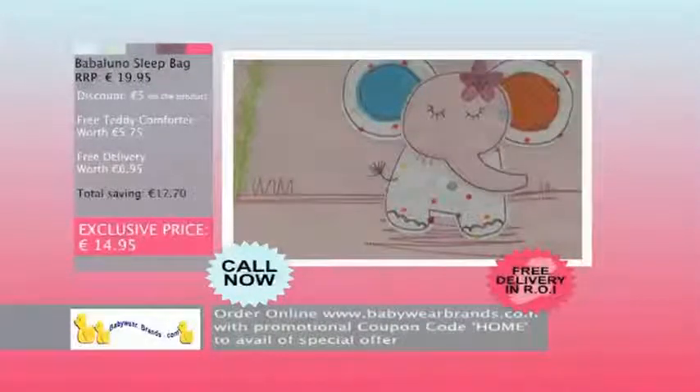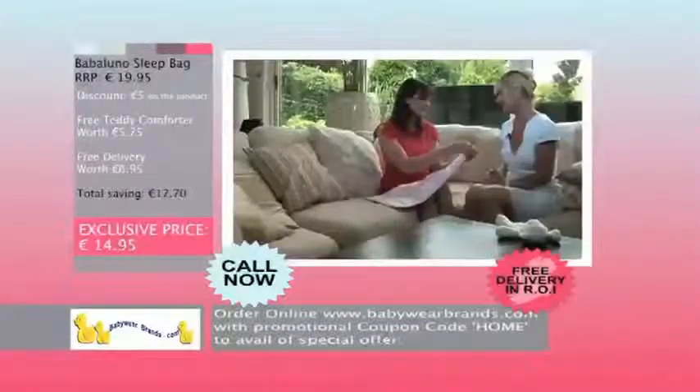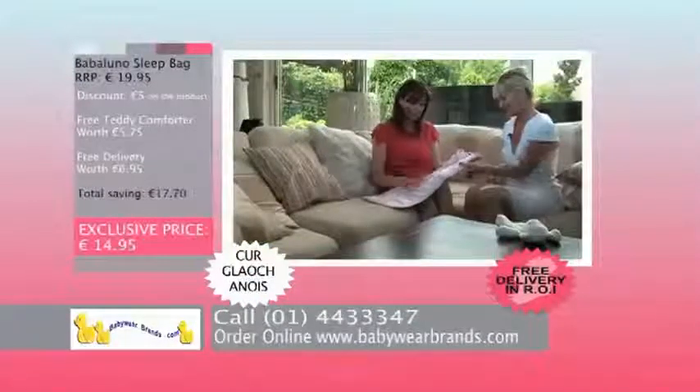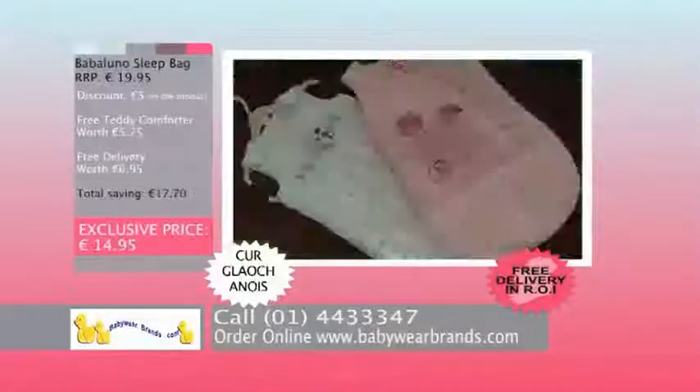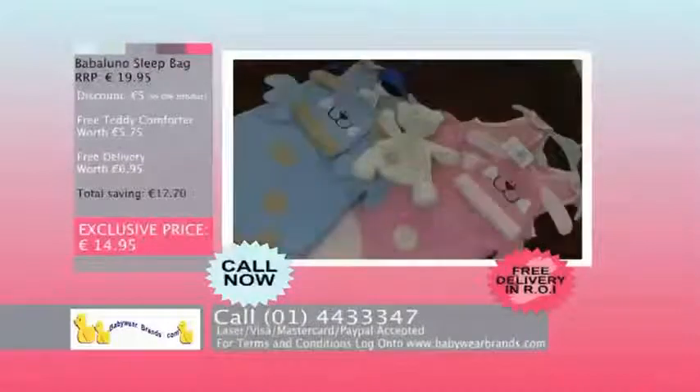But that's not all — you'll also receive this adorable baby bear comforter free, and they'll gift wrap and deliver them free to anywhere in Ireland. To order, call 0144-333-47 today. Lines open Monday to Friday, 6 a.m. to 5 p.m., or order online at babywarebrands.com. Laser, Visa, MasterCard, and PayPal accepted.